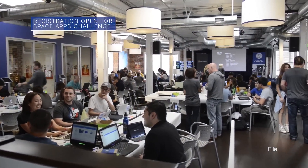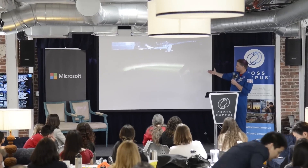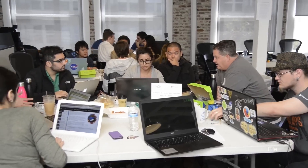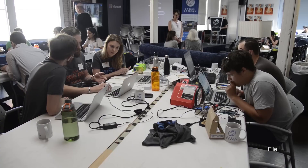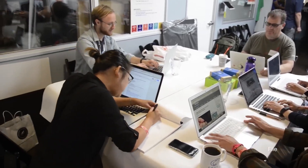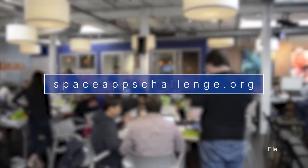Registration is open for the 2023 NASA Space Apps Challenge. The two-day event, scheduled for October 7 and 8, is the largest annual global hackathon. It is designed for people around the world to come together and use open data from NASA and other space agencies to solve real-world challenges on Earth and in space. Learn more at spaceappschallenge.org.